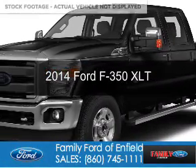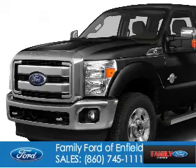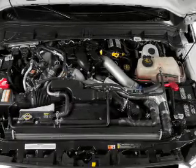This is a used 2014 Ford F-350. It's powered by four-wheel drive, a 6.2-liter eight-cylinder engine, and a six-speed automatic transmission.